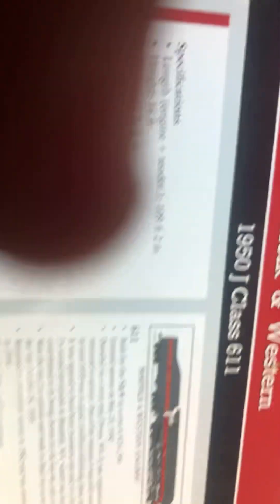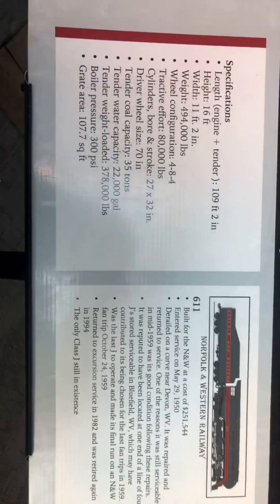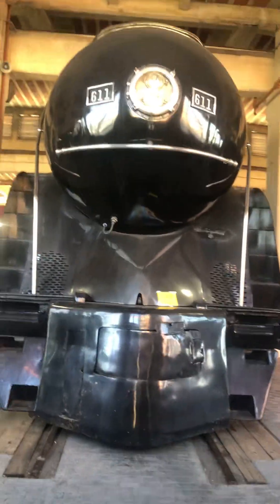I'm gonna go ahead and put this right here so y'all can go ahead and maybe take a screenshot of that and read about it. This is the front of it.